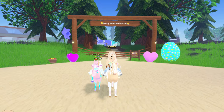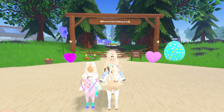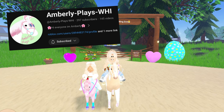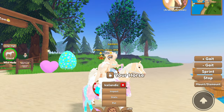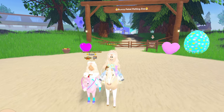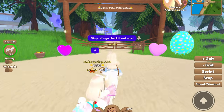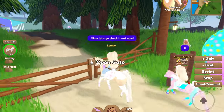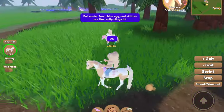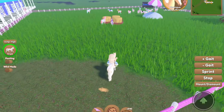Hey guys, it's Lemon here, and welcome back to another Wild Horse Islands video! Today we are going to be touring a painted Easter egg petting zoo owned by the wonderful Amberley Plays WHI. This is her Icelandic Easter bunny, which is super cute. She named her petting zoo, as you can see by the sign in the back, Bunny Petal Petting Zoo. I like the Easter egg and heart decorations — very nice. The barn and pasture kind of match the color scheme of the painted Easter egg Icelandics.